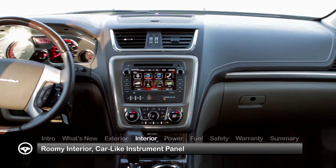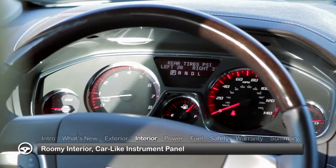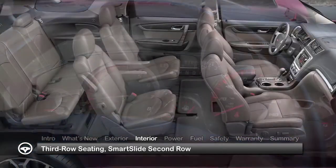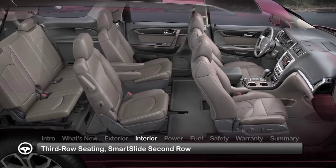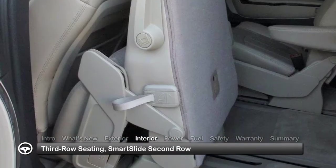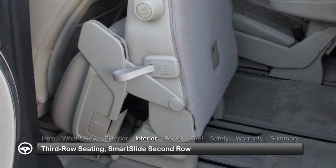The Acadia's roomy interior exhibits a car-like low-and-away instrument panel featuring high-quality, low-gloss materials. All Acadia trims offer three rows of seating that can be configured for seven or eight passengers. Access to third-row seating is quick and easy with the exclusive Smart Slide feature.